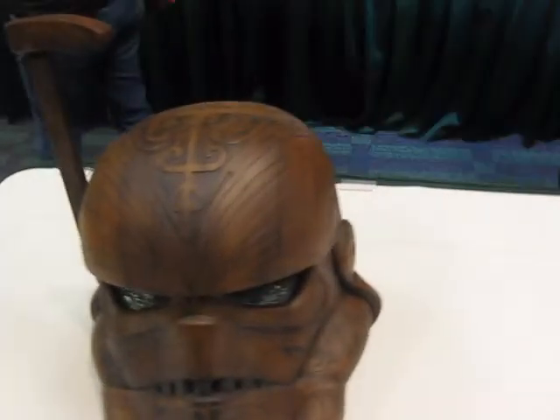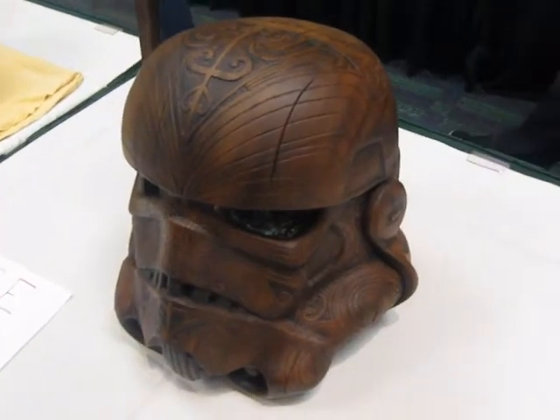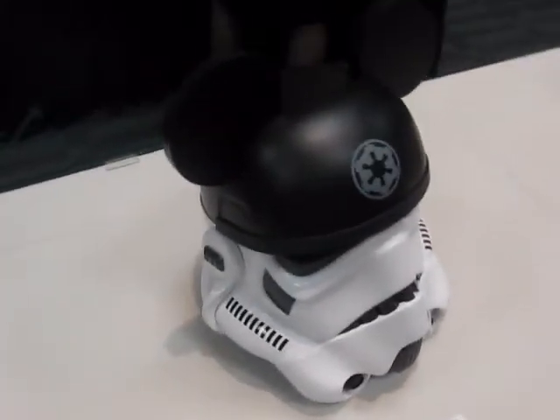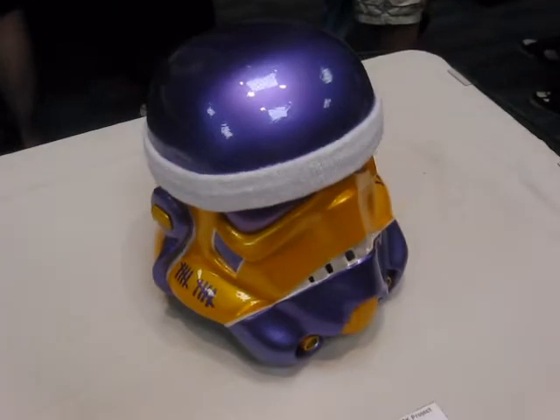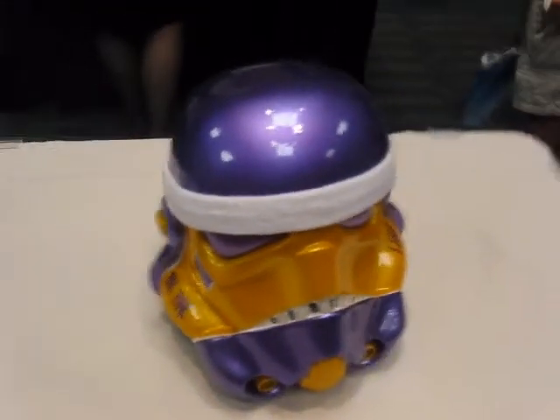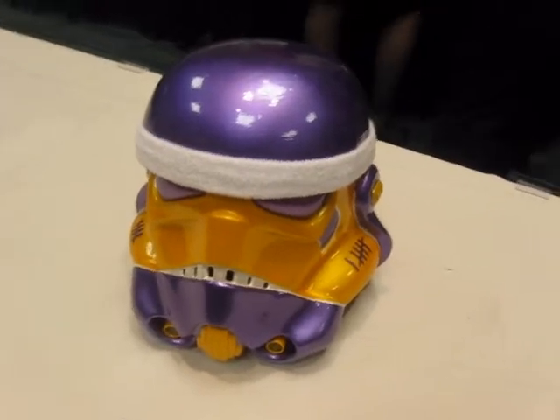Look at that — hopefully the video will do it justice. I can imagine the amount of time it took to do that. Of course we are in Orlando. Evidently this is your workout helmet. Pretty cool.